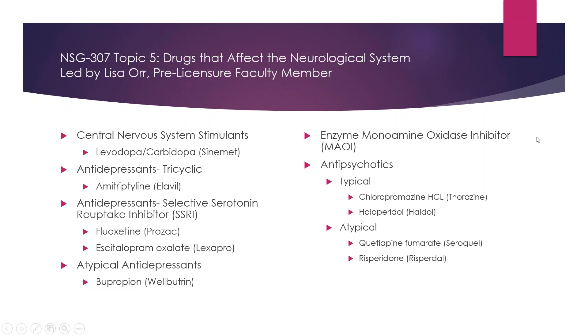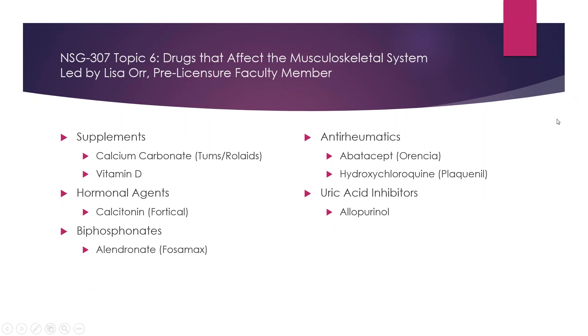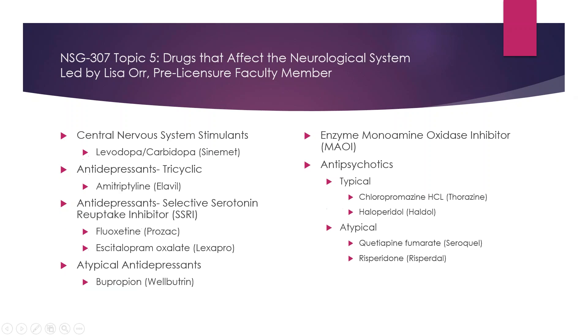We get down to Haldol, Seroquel, and Risperdal. They're used to treat SMI — severe mental illness — clients who have clinical diagnoses of mental illness. These are the types of drugs used to help them stay calm. PTSD clients, those with nightmares and trouble sleeping, Seroquel is very commonly used for that. We also use Haldol periodically as an intramuscular injection for a very aggressive elderly client, to take the edge off and help them be a little less combative, without causing respiratory depression.